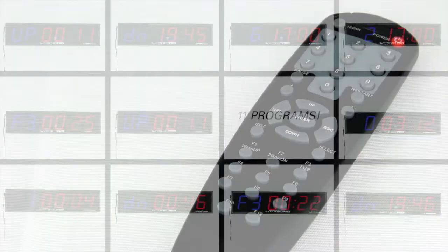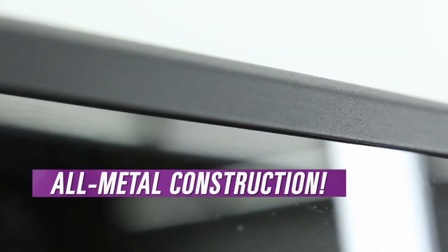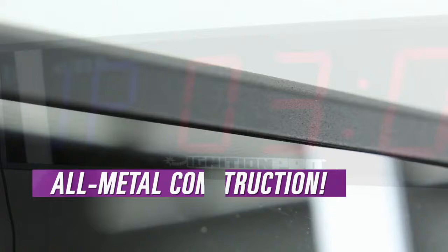Control the timer from anywhere in the gym. The included remote works from up to 200 feet away. All metal construction makes the timer strong and dependable so it will last for years to come.